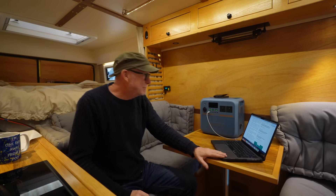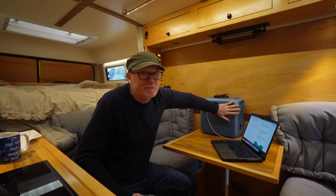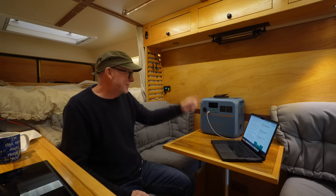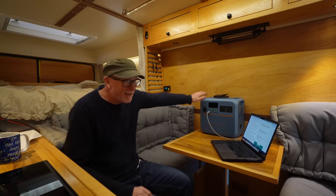So all that's left is to actually try it out. I've plugged in my laptop, I've charged my phone. Let's see how the pure sine wave inverter performs and see if I can cook my lunch using the new Bluetti Pioneer NAR.